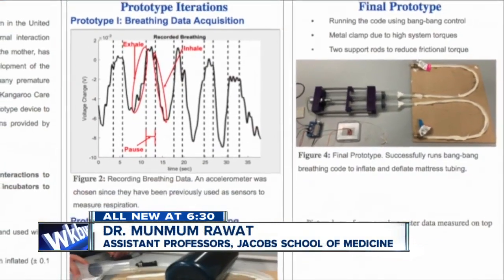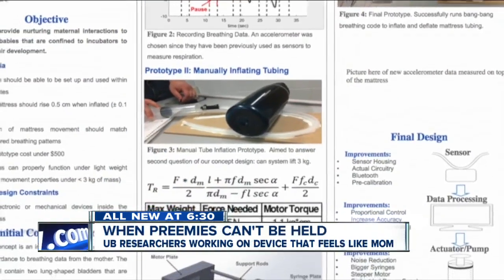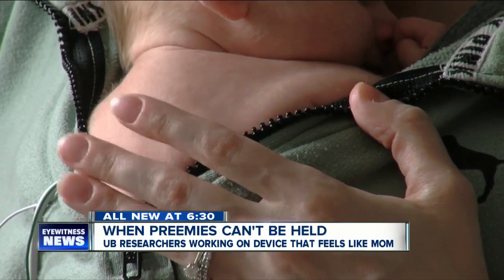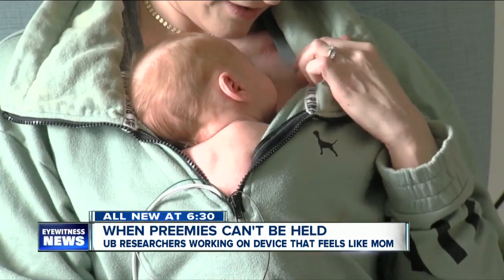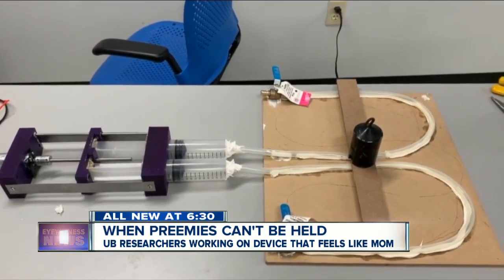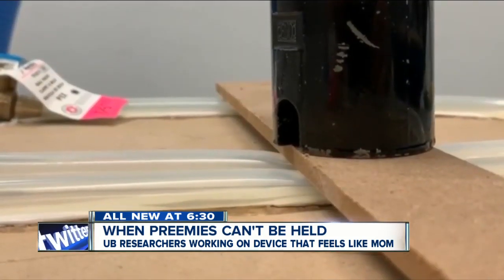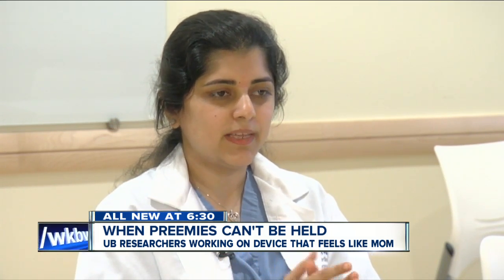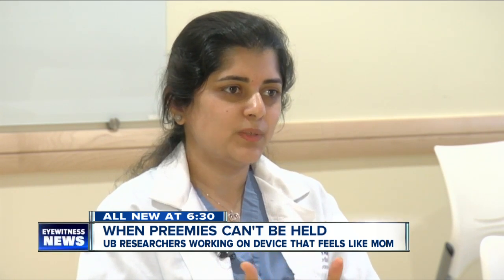That's when she came up with a concept to create an incubator mattress. Researchers are working to collect sounds of a mom's heartbeat, breathing, and voice from a necklace of sensors worn by the mom. The data is inserted into the mattress, serving as the mom's chest — sending the heartbeat, regulating the temperature, and sending the mom's soothing voice right there in the incubator.